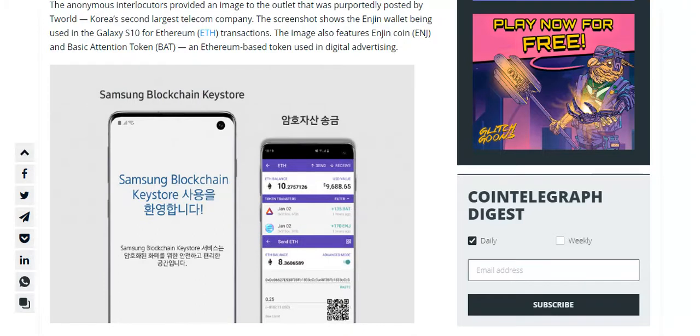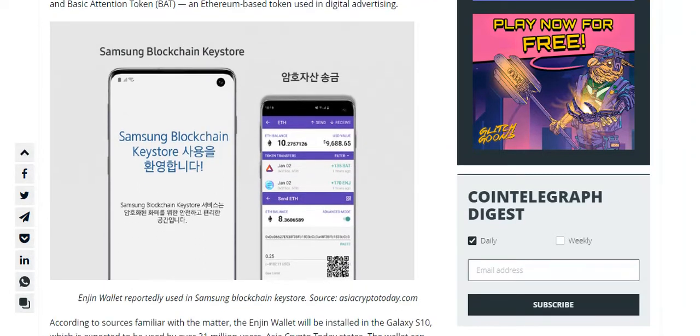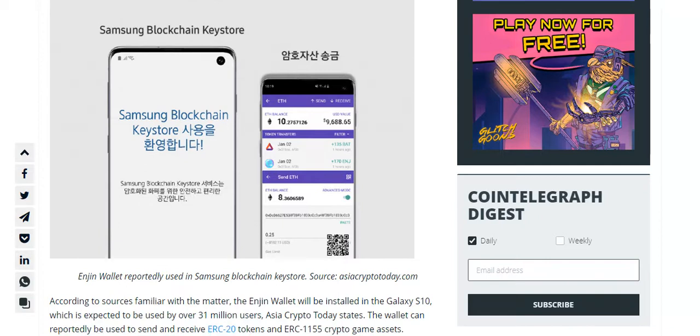The anonymous sources provided an image to the outlet that was purportedly posted by Twirled, Korea's second-largest telecom company. The screenshot shows the Engine Wallet being used in the Galaxy S10 for Ethereum transactions.